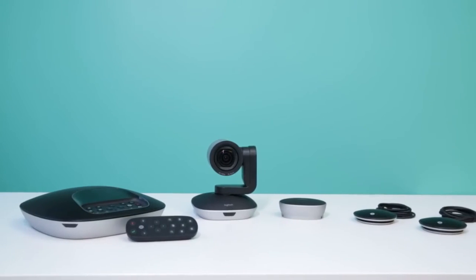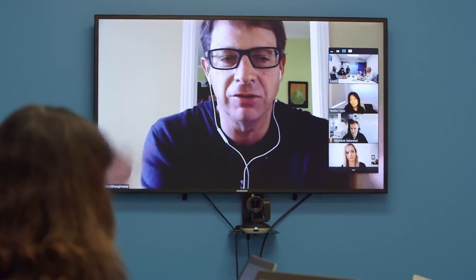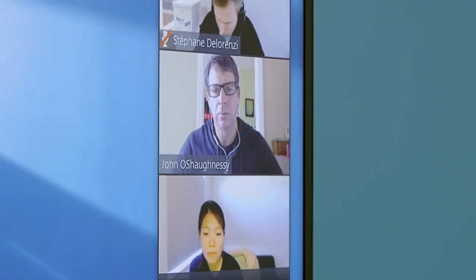Logitech Group provides a great video conferencing experience with almost any video conferencing application, whether Skype for Business, Zoom, Hangouts, BlueJeans, Vidyo, Broadsoft, Life-Size Cloud, and more.